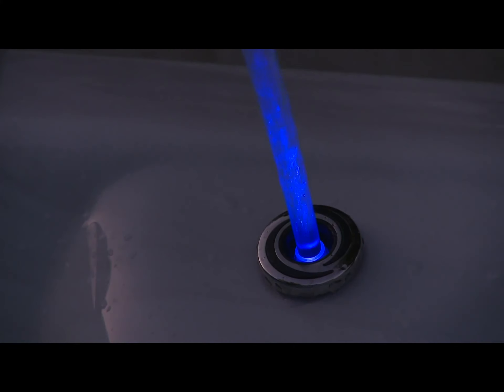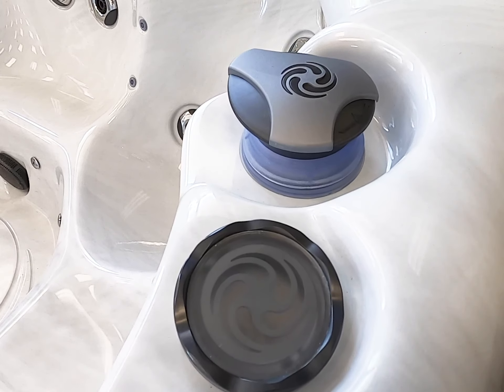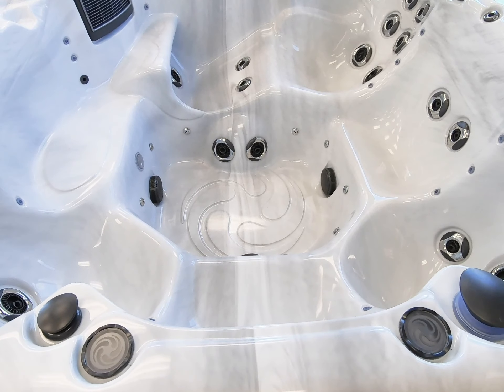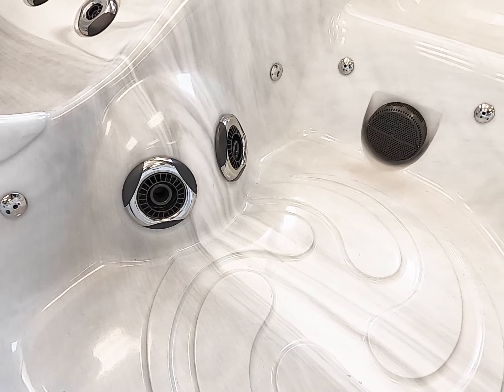This spa is equipped with two aurora cascades for a relaxing illuminated water feature. The chromotherapy light system illuminates the beverage coasters, control valves, and underwater digital color optic lights. In the footwell, there's a foot massage station with two high-powered Theramax jets so everyone can enjoy a foot massage.